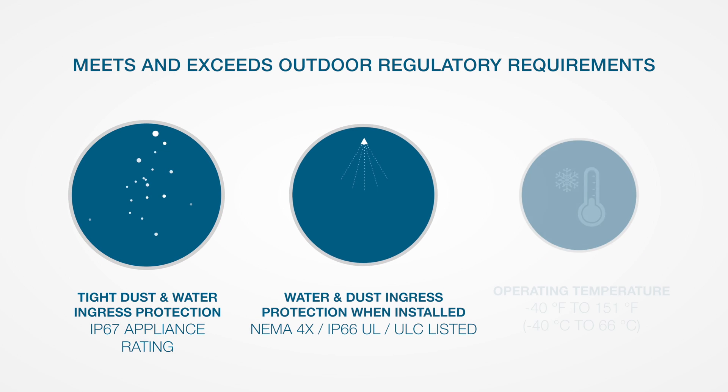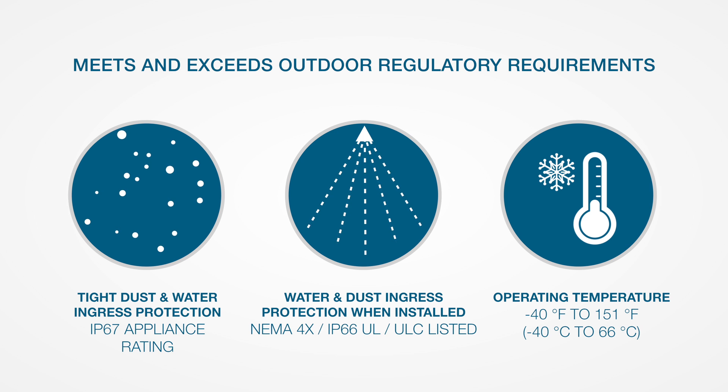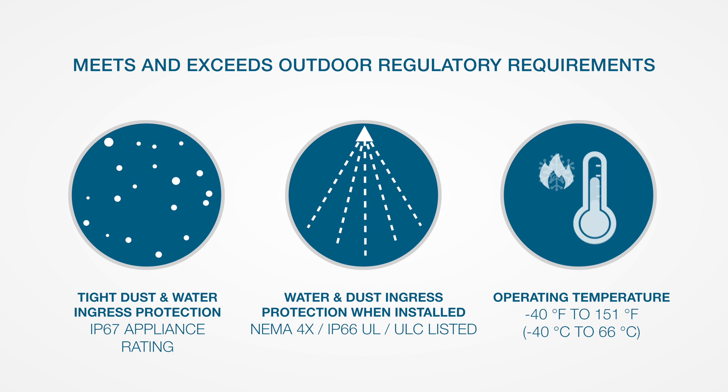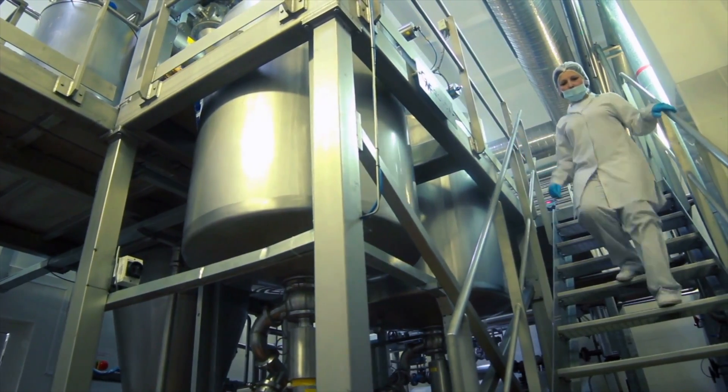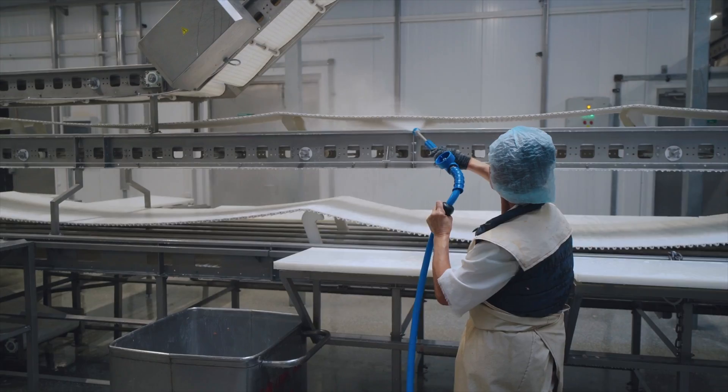With a no water or dust particles ingress rating and ability to operate in listed temperatures ranging from 40 to 151 degrees Fahrenheit, Genesis LED Outdoor offers enhanced durability in extreme, wet and washed down environments.